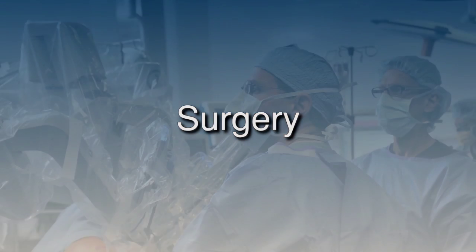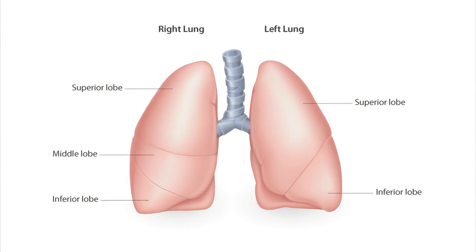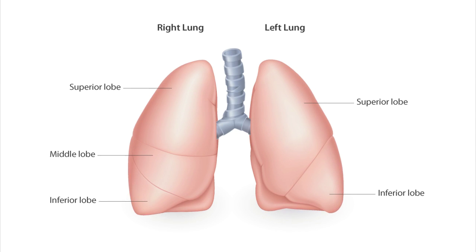The standard therapy for early-stage lung cancer is surgery. The preferred surgical procedure is called a lobectomy, because a defined portion of the lung, called a lobe, is removed.